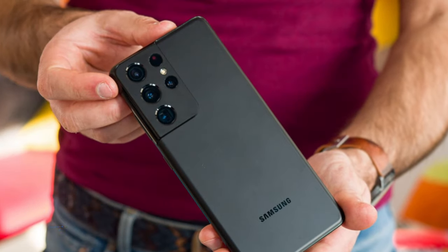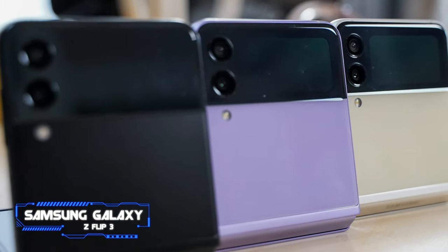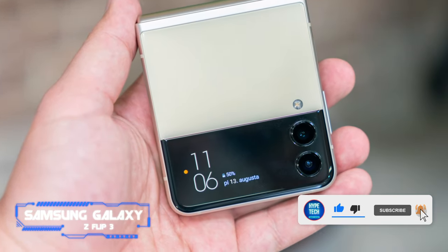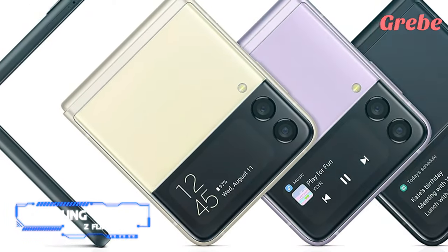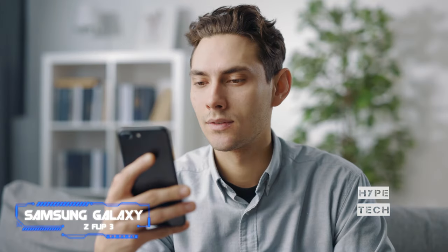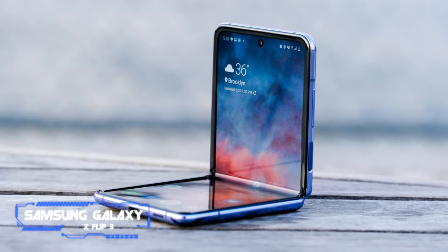Coming in at number 5: Samsung Galaxy Z Flip 3, starting at $999. The Galaxy Z Flip 3 is the first affordable foldable phone that offers top-end specs and the ability to fold in half horizontally, making for a very pocketable device that packs a serious punch. Notable flaws include short battery life — just 6 hours in our testing at 60Hz — and no telephoto lens unlike other phones at this price range. But the Z Flip 3 lets you choose frame colors as well as front and back panel colors, adding a unique flair to an already unique-looking device.